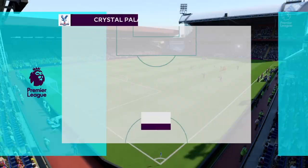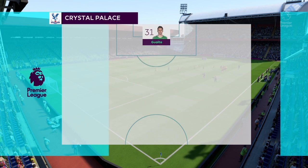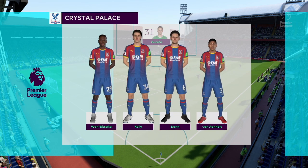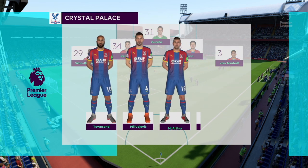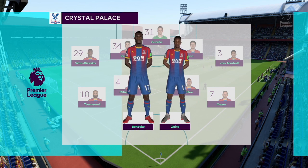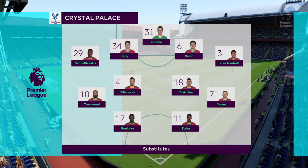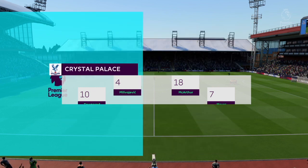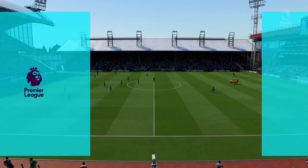Here's the Crystal Palace team. Martin Kelly starts with Scott Dann as the centre-backs. Max Meyer plays with Andros Townsend as the wide options. Wilfrid Zaha starts up top with Christian Benteke. Thank you, Selhurst Park.